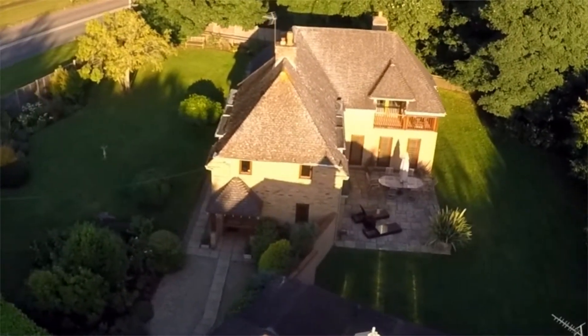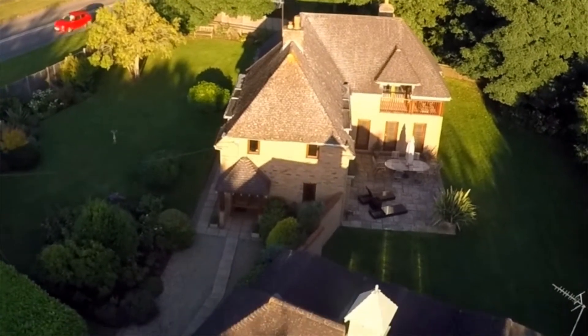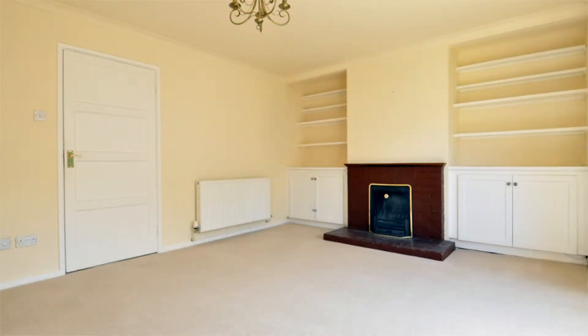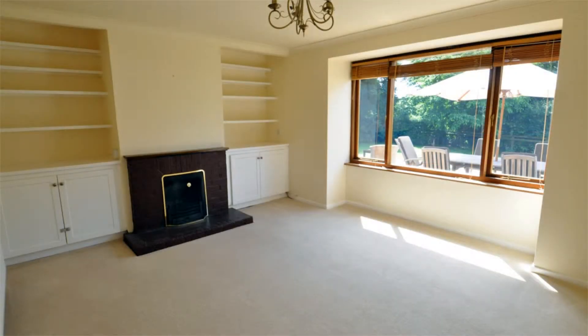The property is accessed via the main entrance hall, which leads into the family room, which consists of a feature open fireplace with rustic brick surround and tiled hearth, all set under a thick wooden mantle.